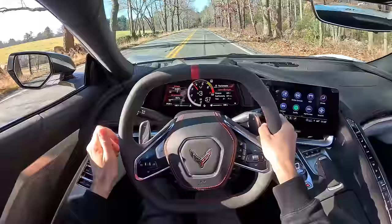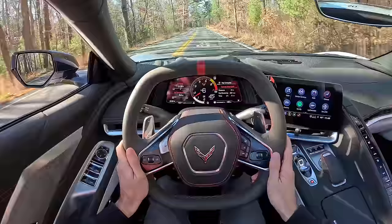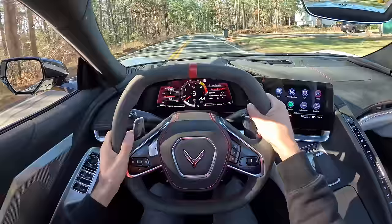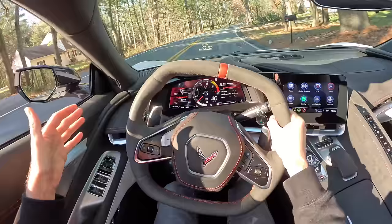I love the rev limiter in this car — I think it sounds outrageous. Even though I'm bouncing off it rather than accelerating as quickly as I could, I find some joy in that. This 6.2-liter engine sounds outrageous — it's got 495 horsepower with the Z51 trim, 490 without, plus an extra five pound-feet of torque and an extra five horsepower. When it comes down to it, it's the total package: the brakes, suspension, power, that rear end, the LSD — all of it really comes together beautifully.